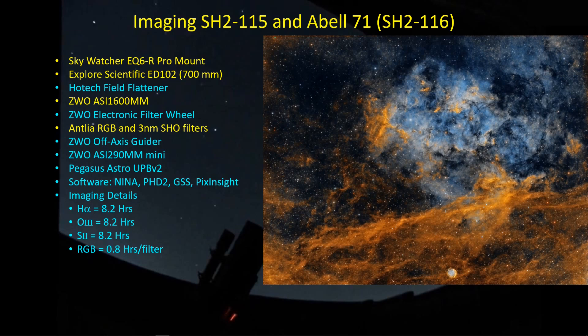I'm actually pleased with the framing here. It kind of looks like a dramatic rising or setting of a blue cloud in the distance over the horizon of a rocky, rust-colored planet, creating a rather dramatic looking image for SH215. I'm using my Explore Scientific ED102, which is a 700 millimeter focal length refractor, set up on my Skywatcher EQ6R mount, with all the guiding done with an off-axis guider and the ASI290. This picture is composed of about eight hours per filter for the SHO filters and about 0.8 hours per filter for the RGB filters.